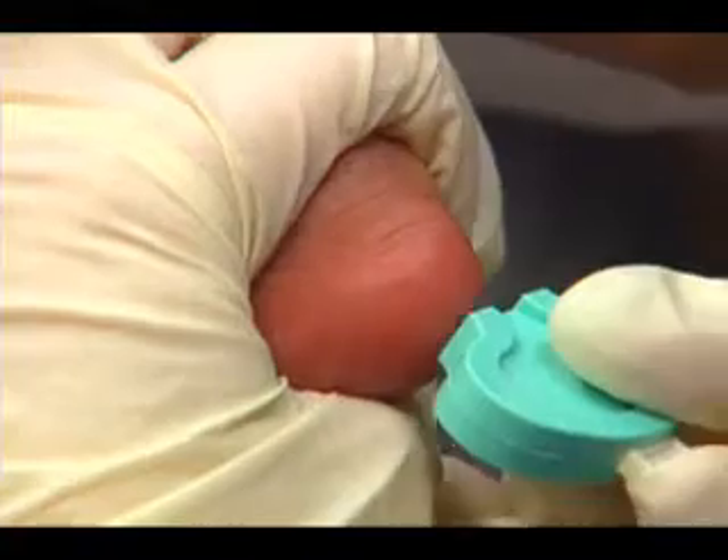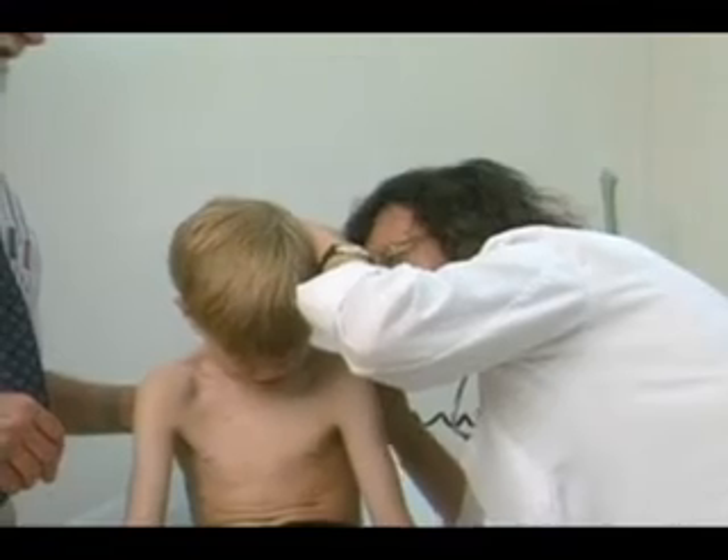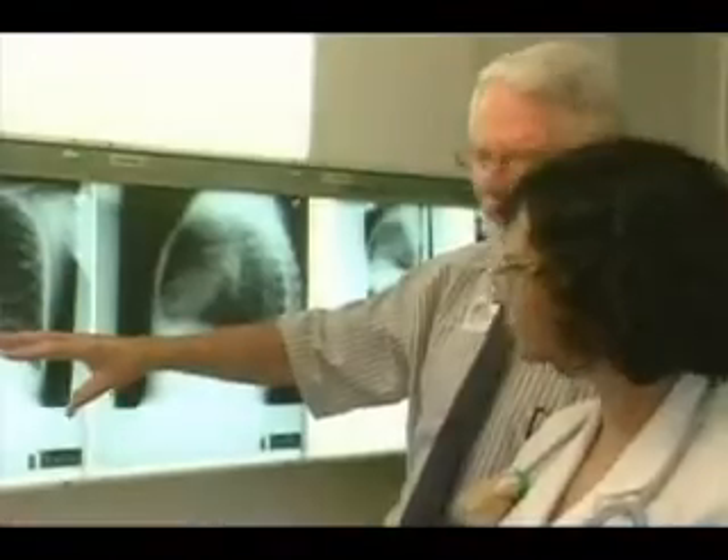Testing for cystic fibrosis is now part of the newborn screening process in Texas. As a healthcare provider, you need to be familiar with cystic fibrosis, the testing process, and how to follow up.